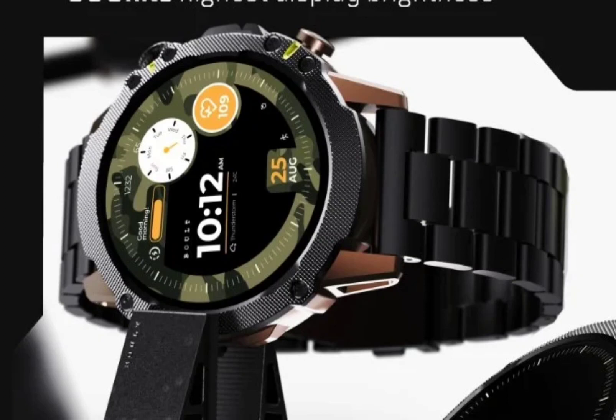Coming to the health tracking features, the Boult Sterling Pro is equipped with a heart rate monitor, SPO2 sensor, sleep and stress tracker, and menstrual cycle monitor for women. Additionally, the wearable device packs a blood pressure monitor, which is quite a useful addition not commonly found on smartwatches even in the sub-Rs 10,000 price segment.